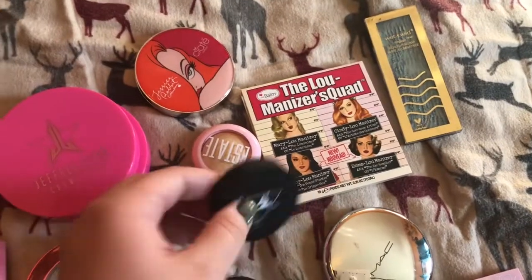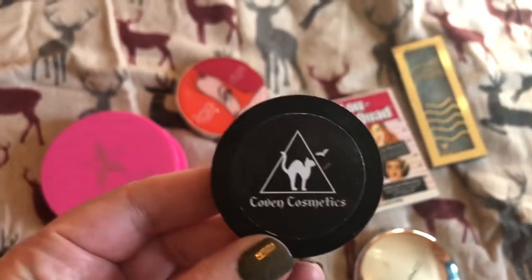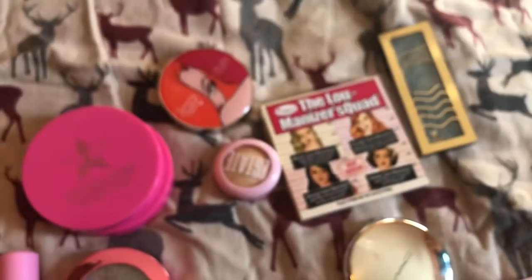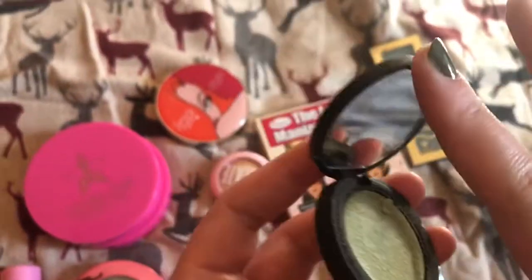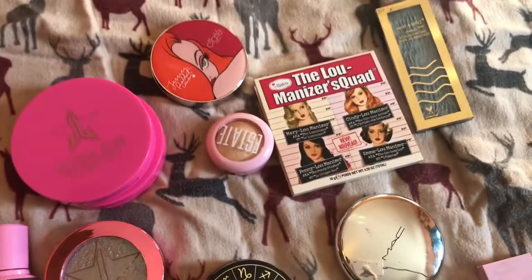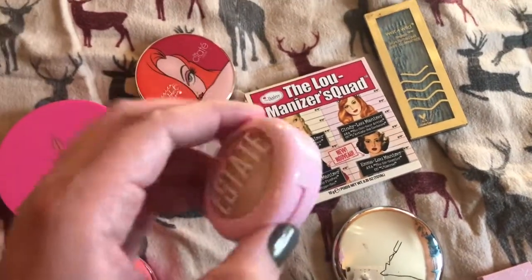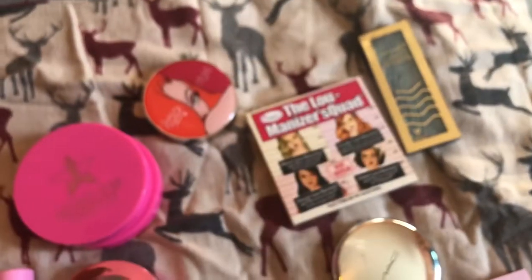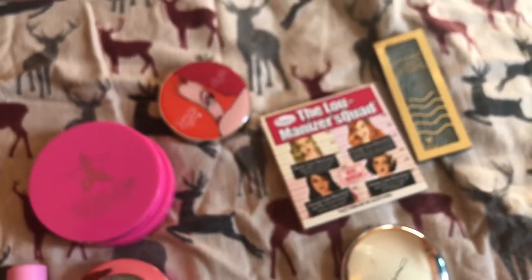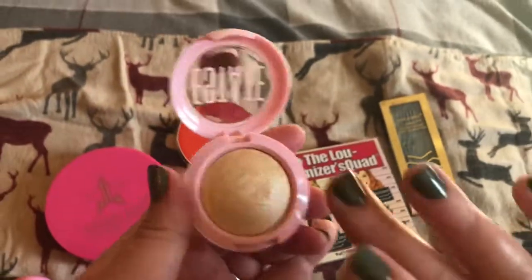And then I have this one from Coven Cosmetics in the shade Pisces. It did break randomly one day, but it's got half of it left still. It's really pretty if you like more out-there highlighters — or use it as an eyeshadow too. And then I have this one — I think it's in the color Doomy or Lit, I'm not sure. I got this one in an Ipsy a few months back. It looks like nothing much, but I think it's very pretty.